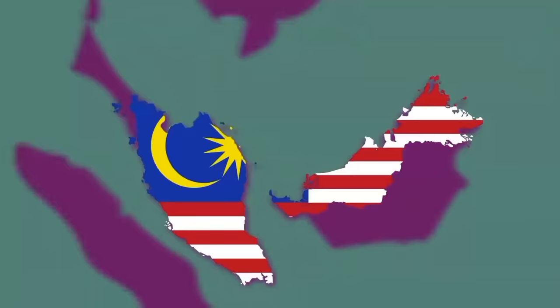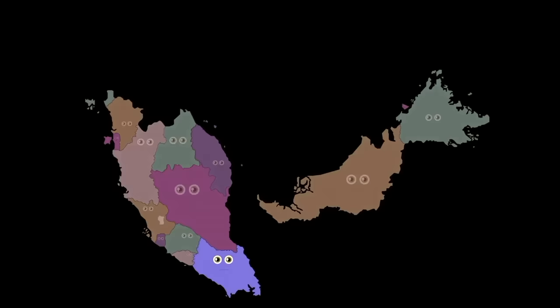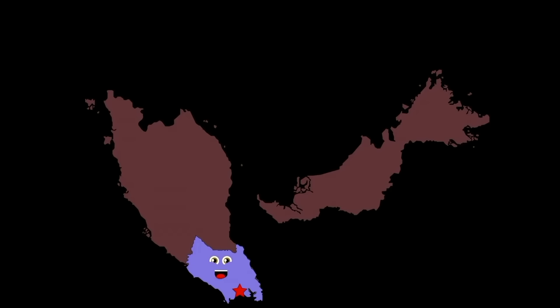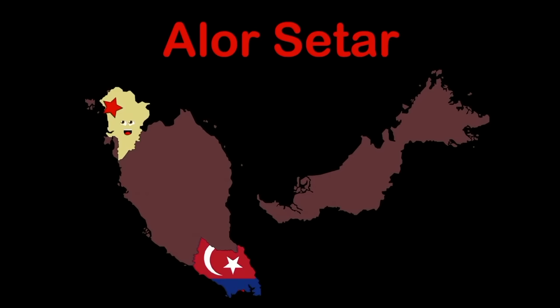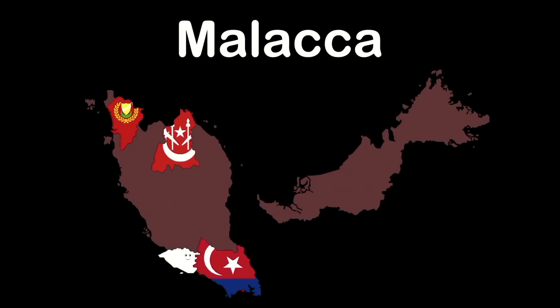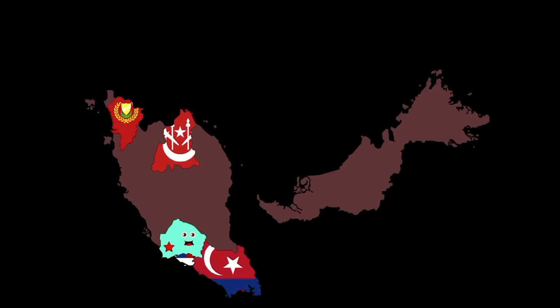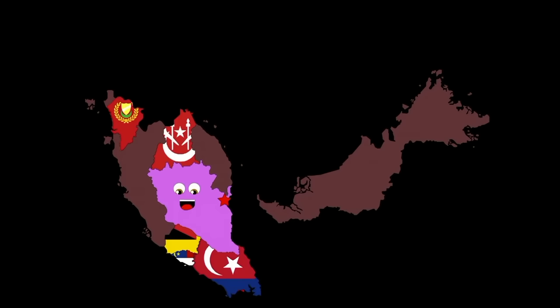I am Malaysia, a country in Southeast Asia, made of 13 states and 3 federal territories, with capitals in all. My name's Johor, capital Johor Bahru, in the southern part of peninsular Malaysia. I'm Kedah, capital Alor Setar, in the northwestern part of Malaysia's peninsula. My name is Kelantan, capital Kota Bharu, in the northeast peninsula of Malaysia. My name's Malacca, capital Malacca City.